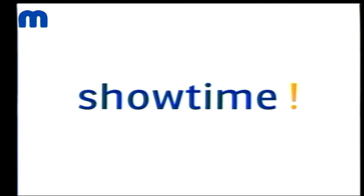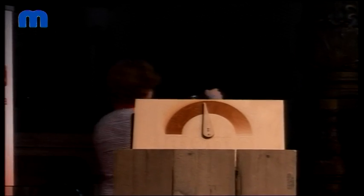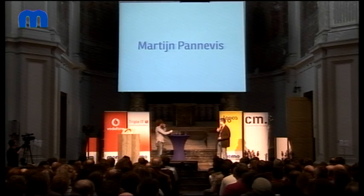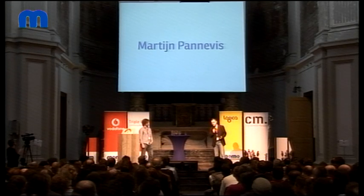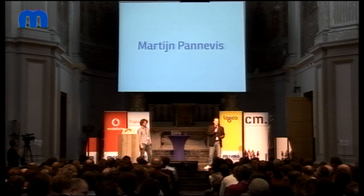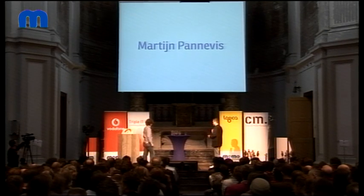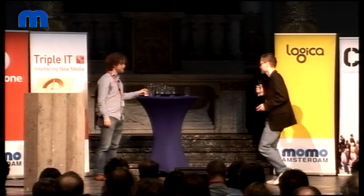Let me introduce the first speaker of today. You might know him because he's a Mobile Monday team member, and he actually has a very good story this time. He works, he does cool projects for the NOS, he does cool back channels, he recently did a project called One Frame of Fame. I won't say what you are going to talk about, because that's way too cool for you to tell. Martijn, the stage is yours.